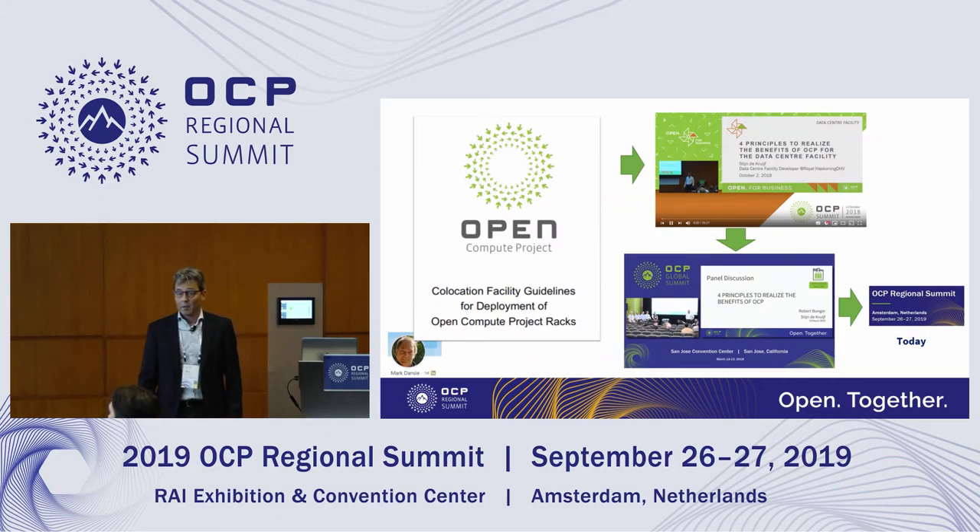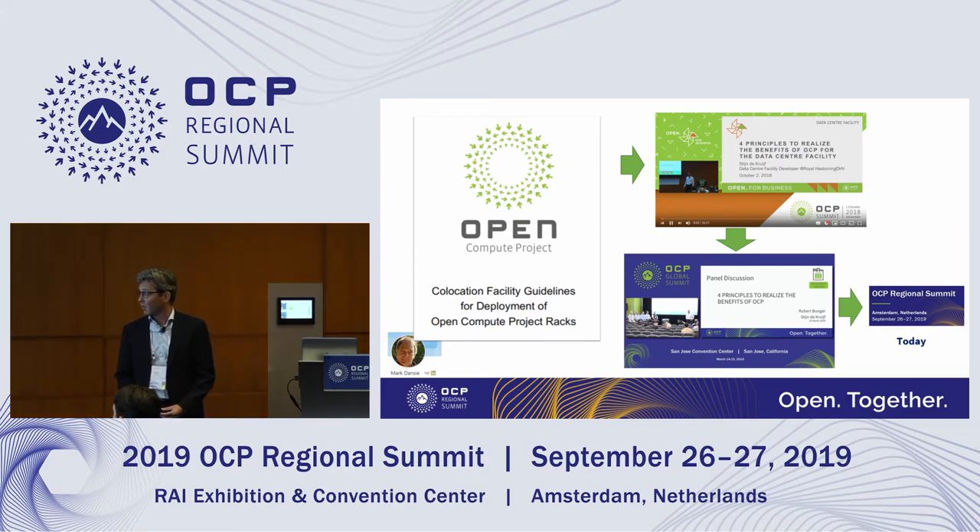First, as a facility group, it was good to understand and communicate what OCP requirements were for the facility. The start was putting down the co-location facility guidelines — telling us: we have OCP gear, and what should the facility have as minimum requirements to put the IT gear in. That's the facility guidelines document. It's been there for three years now, and Mark Danzi will tell more about it at one o'clock.